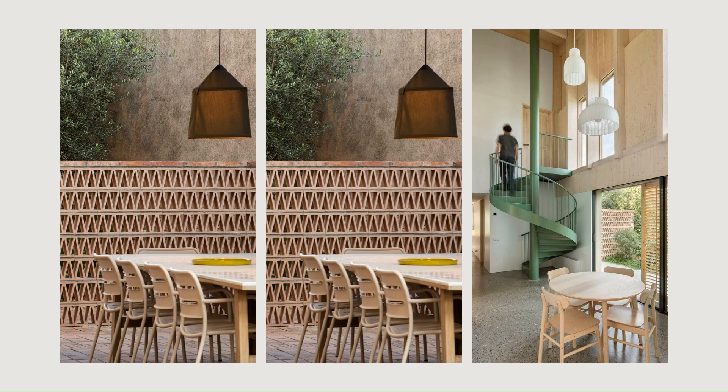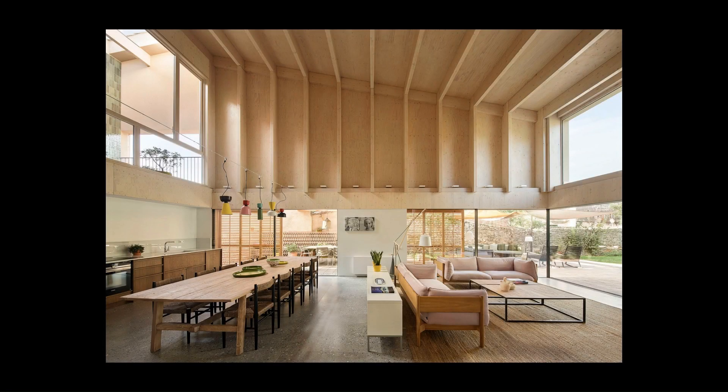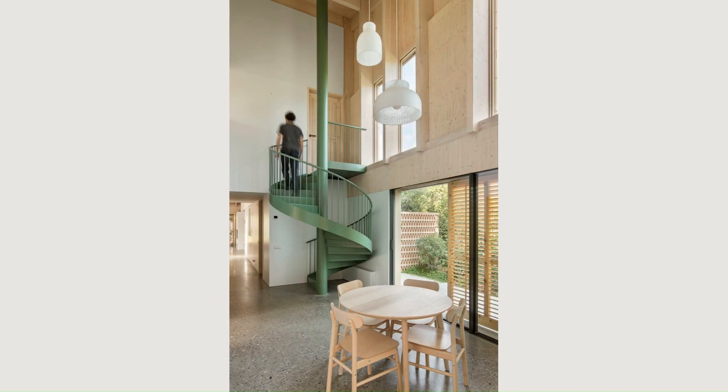These openings, which are on the ground floor, are directly connected to the garden, while the double-height spaces provide views of the sky and of the exterior from different perspectives and heights.